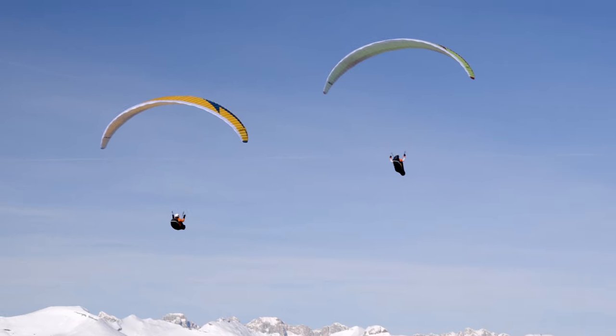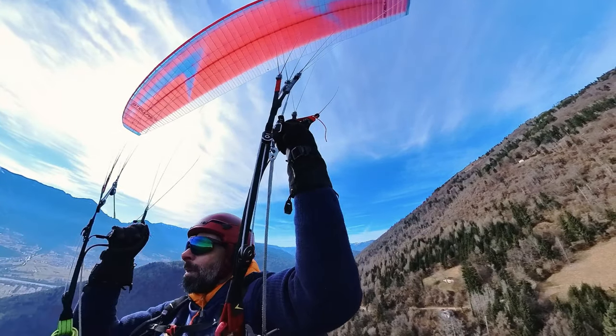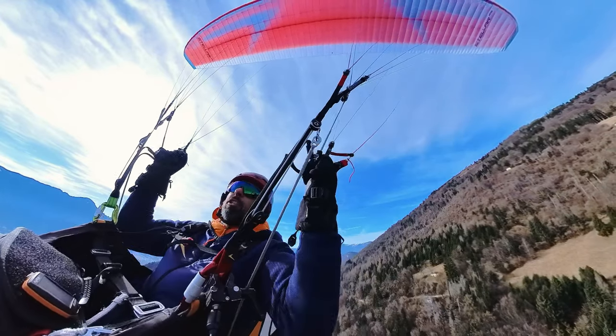Effortless and precise pitch control — two-liner feeling with a powerful 2.5 liner. And it's all super easy with the slick swing C-bridge.